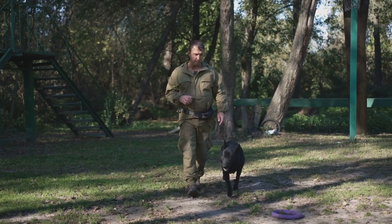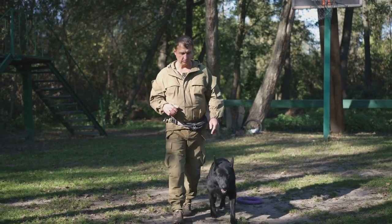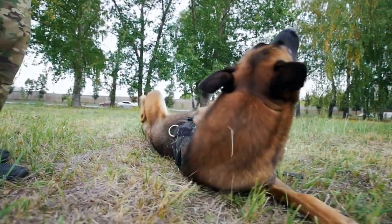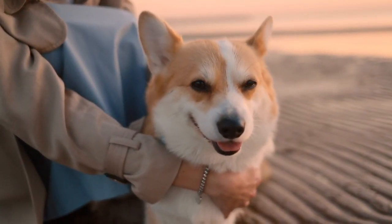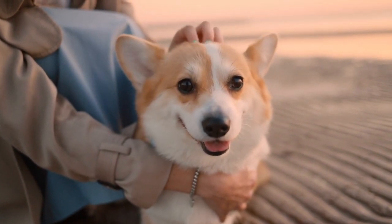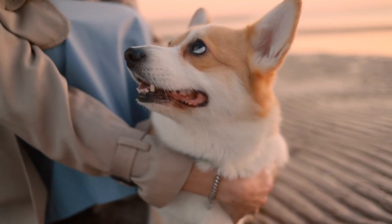If your dog's aggression is severe, consider consulting a professional trainer experienced in behavior modification. They can develop a customized plan to address your dog's specific triggers and help them overcome their fear of the vet. Remember, it's important to be patient — desensitization and counter-conditioning take time and consistency. Celebrate small victories and don't get discouraged if setbacks occur.